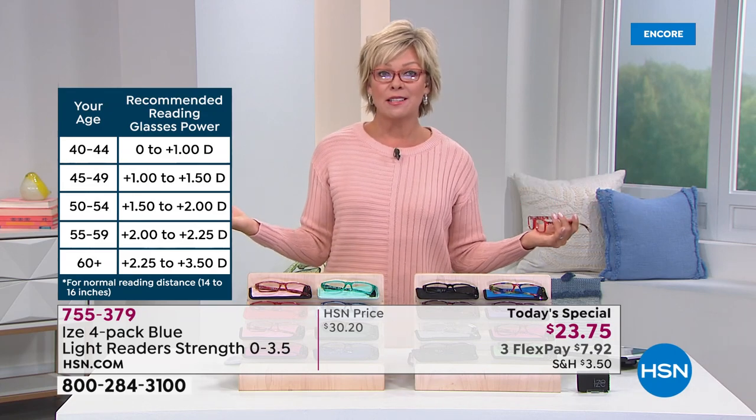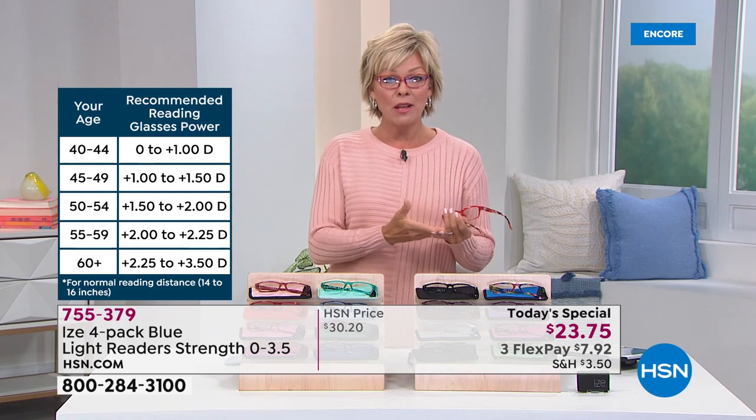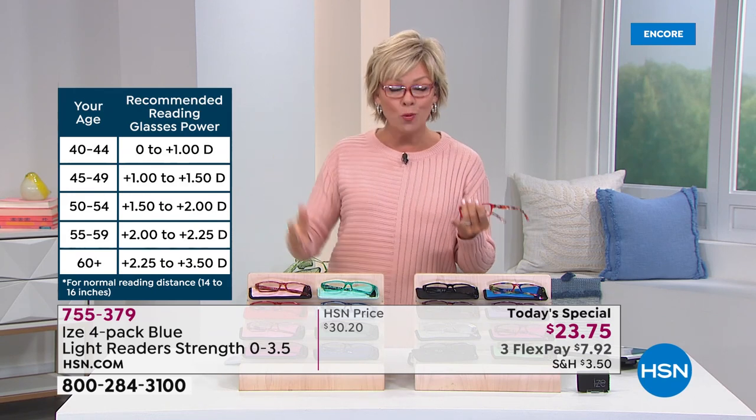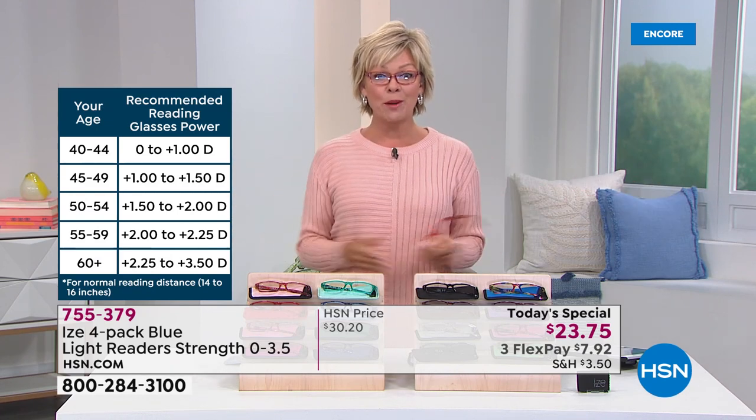Then we go to the 1.0, 1.5, 2.0, 2.5, 3.0, and 3.5. Right now at midnight, we've got them all. Take a quick look at the chart. If you don't know where you're falling, that's a generalization. But if you know that you're a 3.0, don't wait.